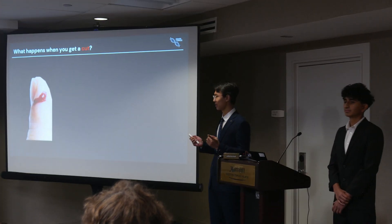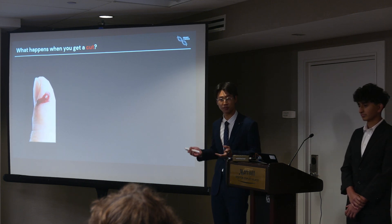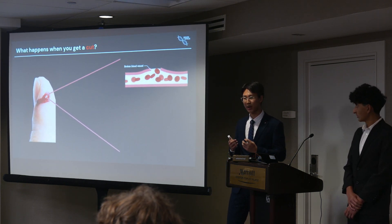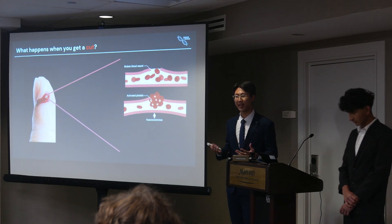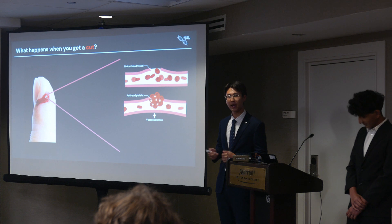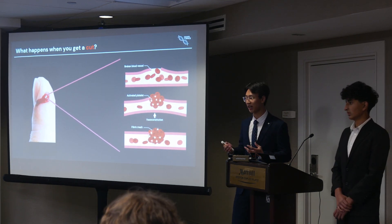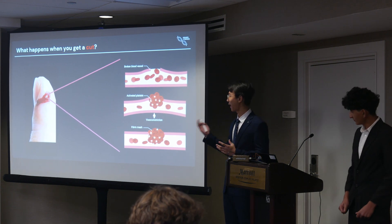Let's imagine that you get a cut. What happens? Your body senses that a blood vessel is broken and triggers a complex and rapid response that effectively prevents blood flow and blood loss. The blood vessel constricts to prevent blood flow to the area. Additionally, platelets are activated — small cell fragments — through the area, and they adhere to create a platelet plug. Simultaneously, a series of biochemical reactions known as the coagulation cascade are initiated in order to create a stable fiber mesh that reinforces that platelet plug and effectively stops it from dissolving.